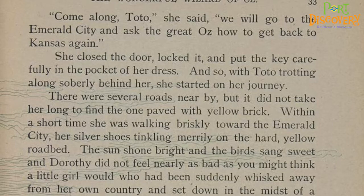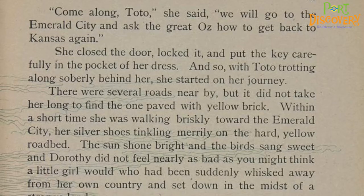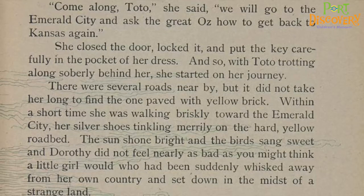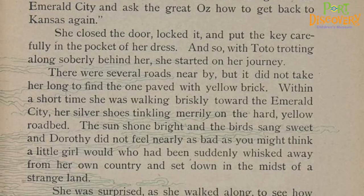'Come along, Toto,' she said. 'We will go to the Emerald City and ask the Great Oz how to get back to Kansas again.' She closed the door, locked it, and put the key carefully in the pocket of her dress. And so, with Toto trotting along soberly behind her, she started on her journey.